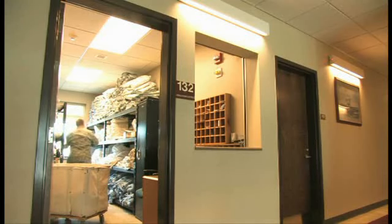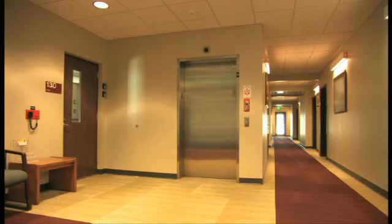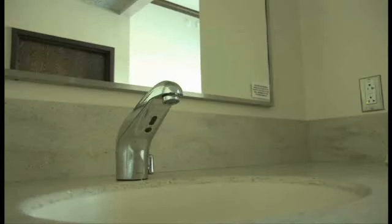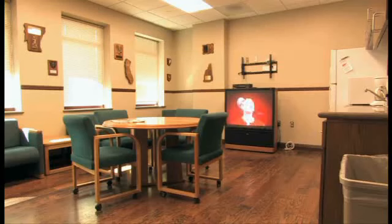The quarters replaced World War II era buildings and is a welcome sight for returning students. The rooms currently house two students with an adjoining bathroom shared by two other students. The two-story building has day rooms upstairs and downstairs, and a stacked washer and dryer unit on each floor as well.